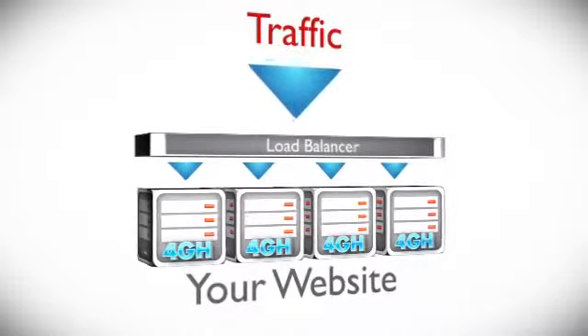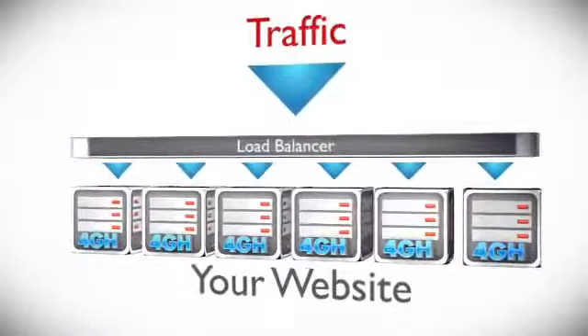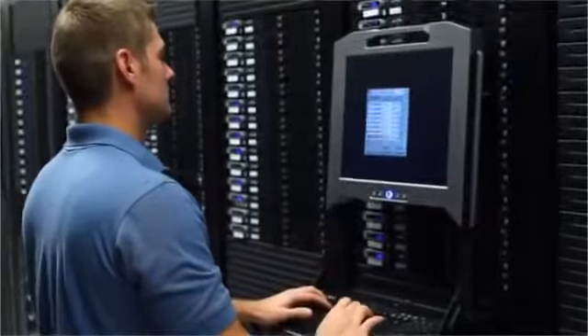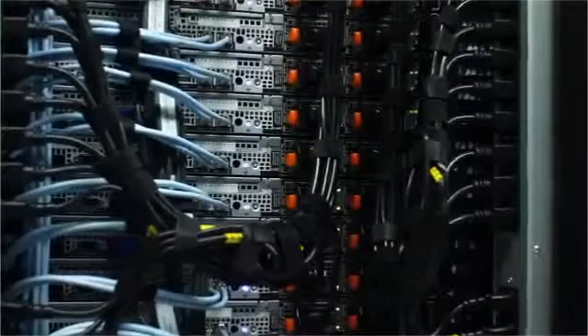Real-time dynamic server management ensures that your cluster will grow dynamically when you need it. Our dynamic defense management detects and stops malicious attacks before they get to your website.